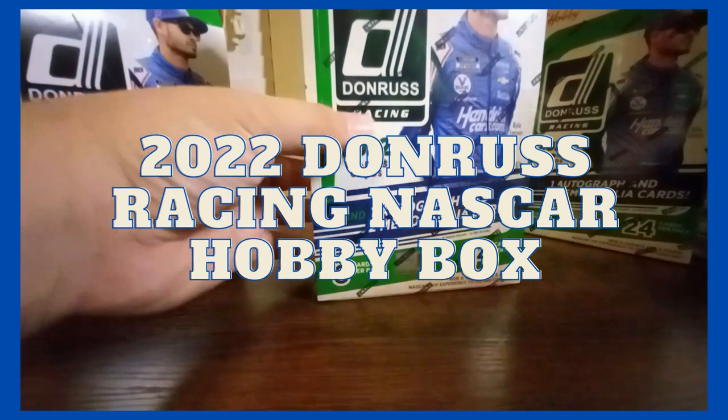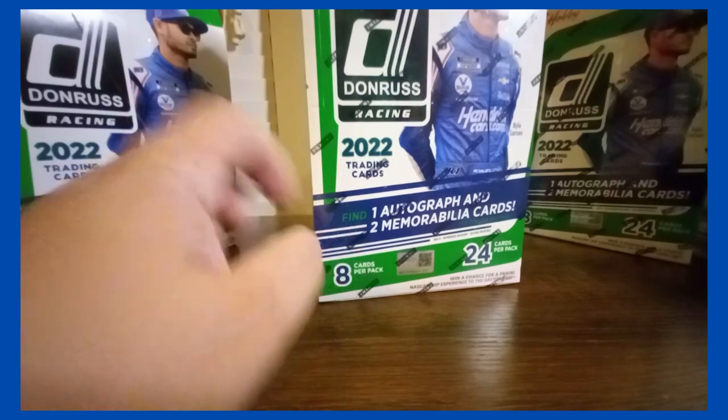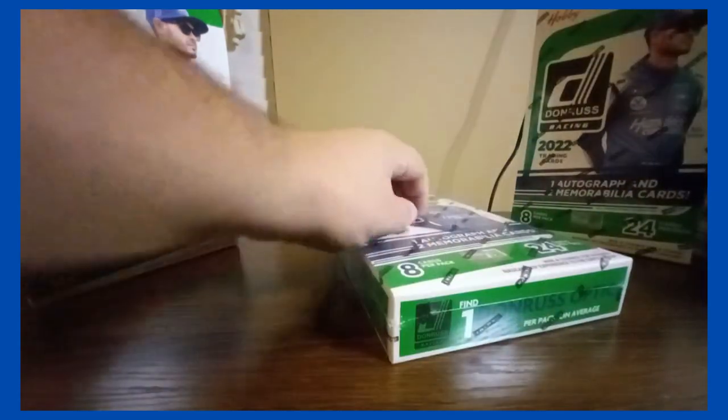Hey everybody, Ripping Out All Sports Cards back with another break. Got 2022 Donruss Racing — find one autograph, two memorabilia cards. Look for Downtown, Watercolors, Blank Slate, and Marvel inserts. Those are more of your case hits.